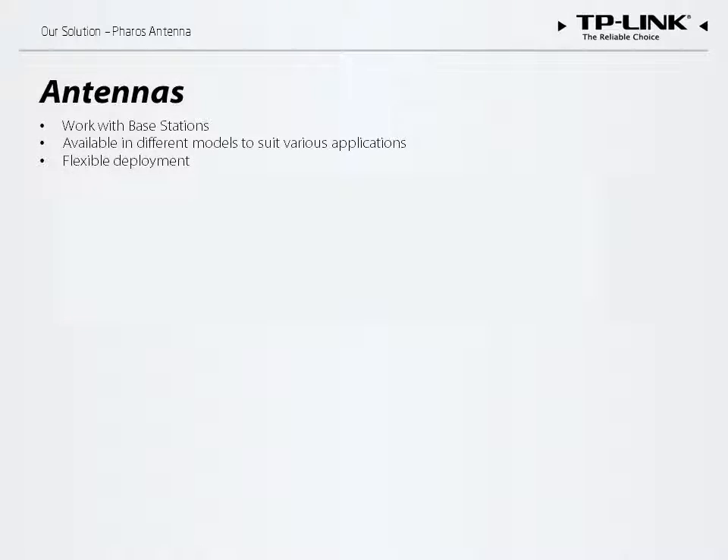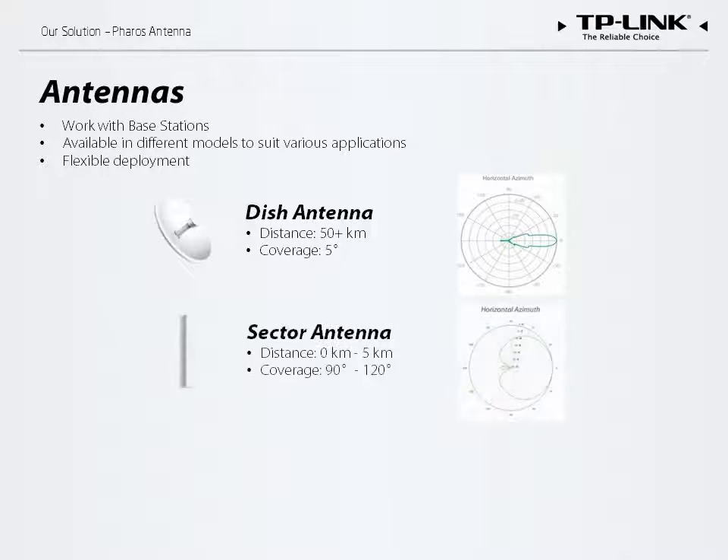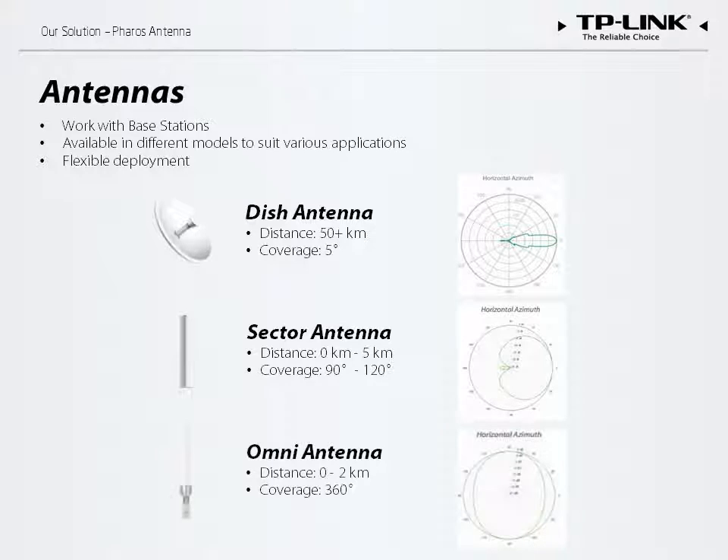The polarization graph indicates coverage and the degree of power aggregation. With the dish antenna, for example, the power is concentrated into a narrow directional stream for long-distance communication. The sector antenna has a wider coverage area but a shorter transmission distance. The omnidirectional antenna provides 360-degree coverage but has a limited range of approximately 1 kilometer.